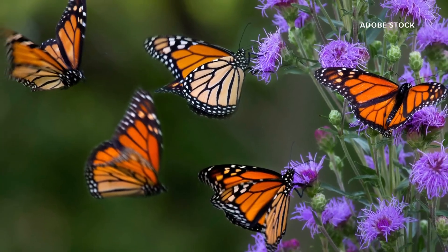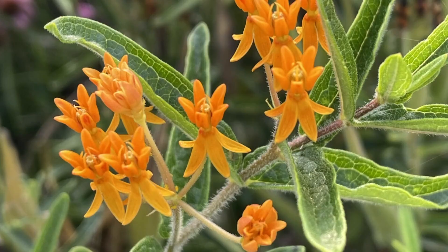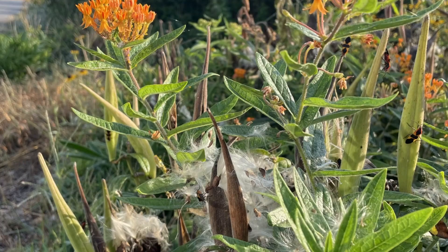Reed says we can all have a positive impact on these butterflies. Even just planting a couple of milkweed plants and a couple of plants that have nectar provided for the adults really does help.